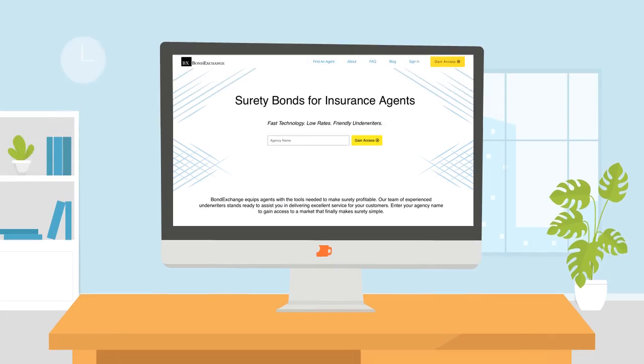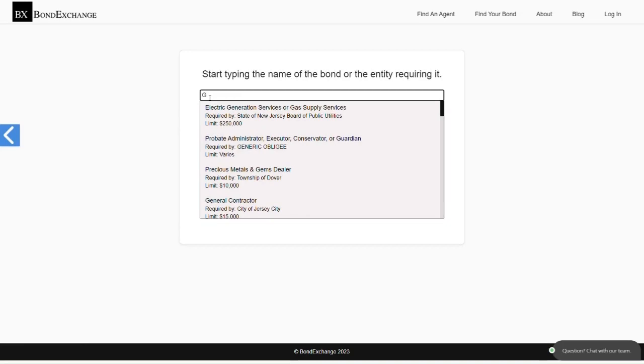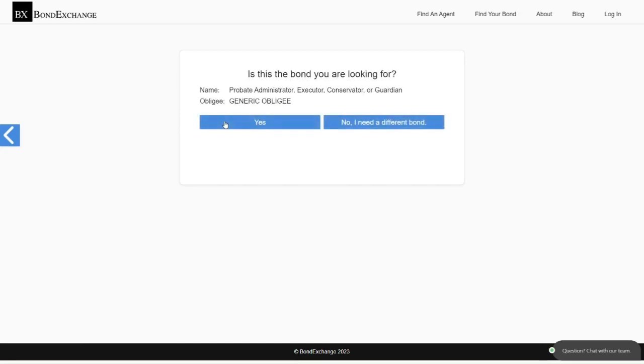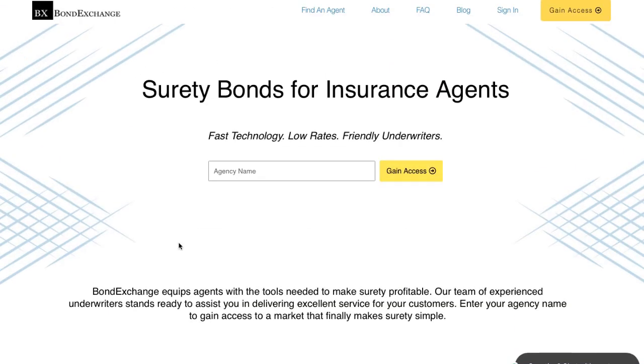Bond Exchange makes obtaining surety bonds easy. Insurance agents need to simply log into their accounts and search our extensive database to find their bond. Don't have a login? Gain access now by going to bondexchange.com and clicking on the big yellow gain access button, and let us make surety work for you.